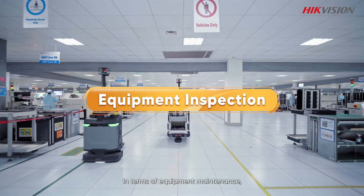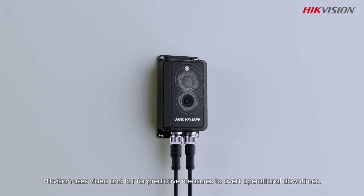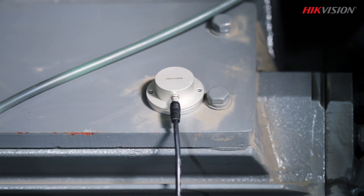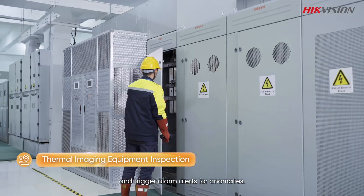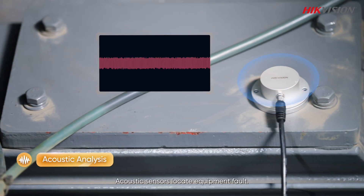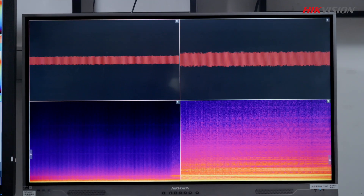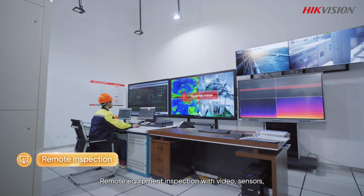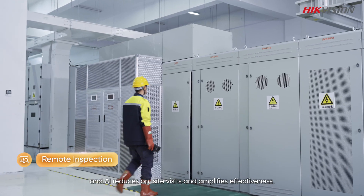In terms of equipment maintenance, HikeVision uses video and IoT for predictive measures to avert operational downtimes. Thermal cameras maintain watch over equipment health and trigger alarm alerts for anomalies. Acoustic sensors locate equipment faults. Remote equipment inspection with video, sensors, and AI reduces on-site visits and amplifies effectiveness.